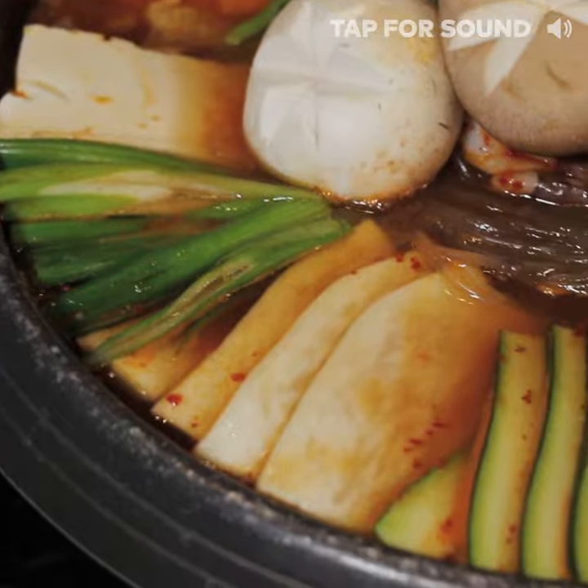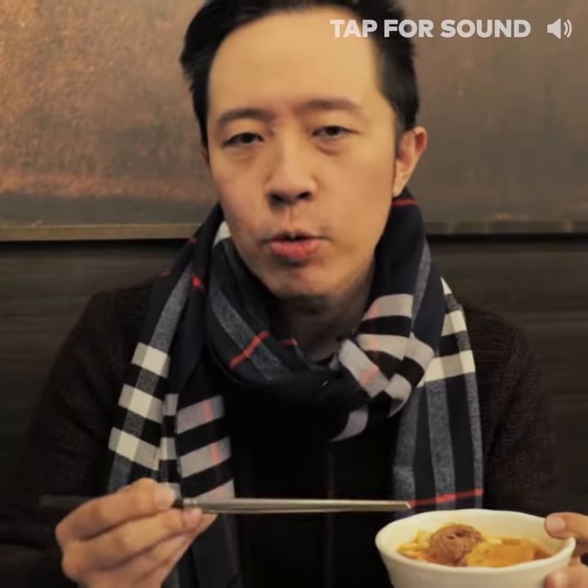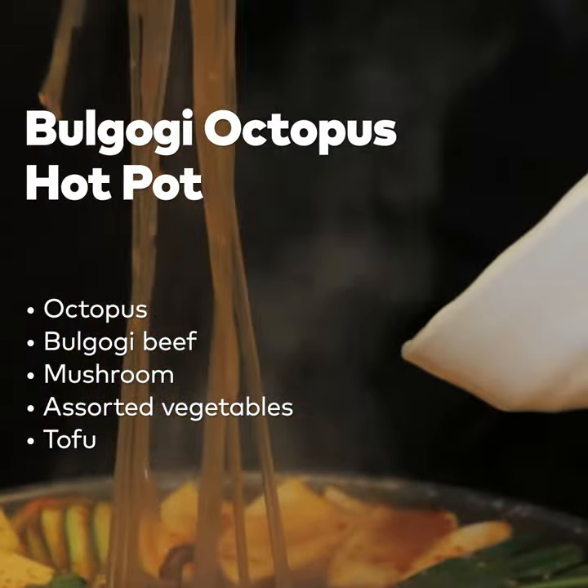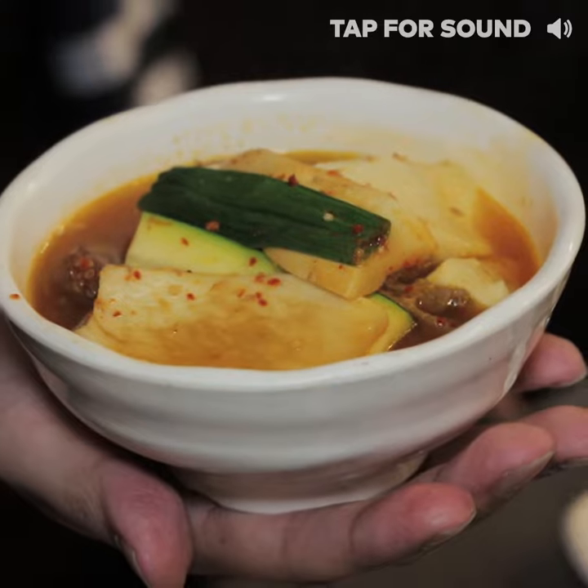The beauty of Cheonggol is that every place has their own unique recipe because you can mix and match almost anything to create this hot pot stew. Over here, I've got king oyster mushrooms, bulgogi beef, octopus, and some tofu.